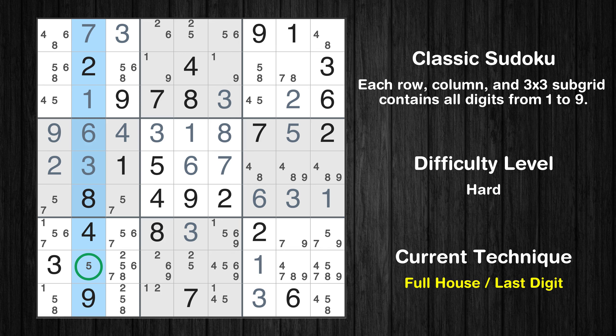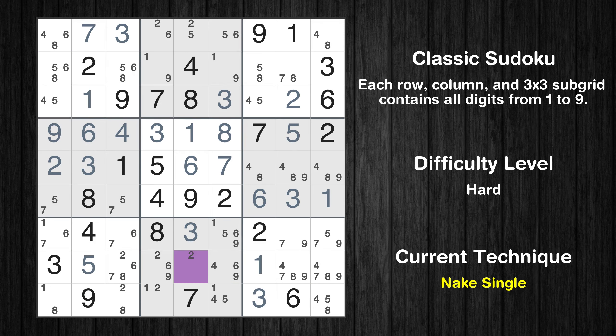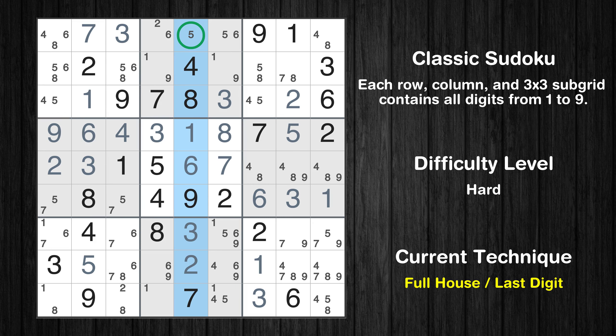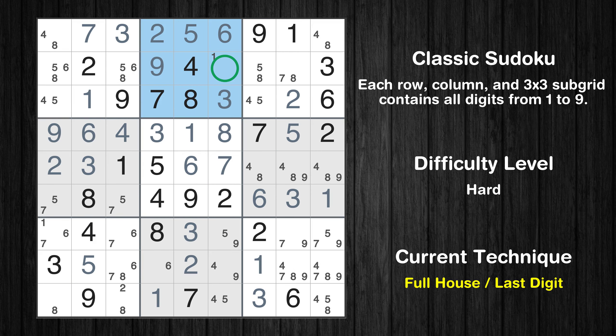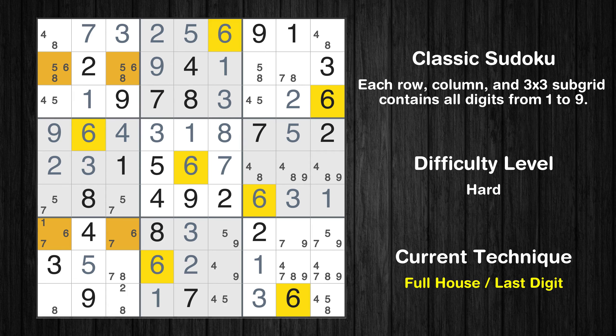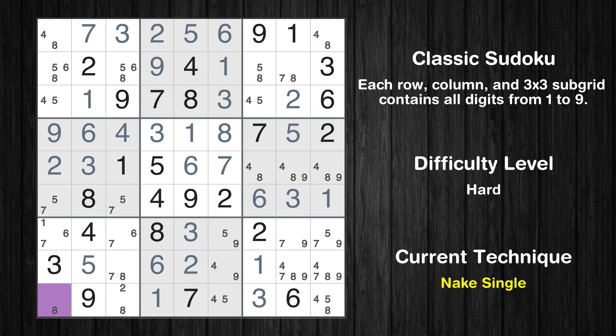Only 5 is missing in the second column. Cell row 8 column 5 is a naked single. Only 5 is missing in the fifth column. Cell row 1 column 6 is a naked single. Cell row 1 column 4 is a naked single. Cell row 9 column 4 is a naked single. Cell row 2 column 4 is a naked single. Only 1 is missing in the second box. Only 6 is missing in the fourth column. Cell row 9 column 1 is a naked single.